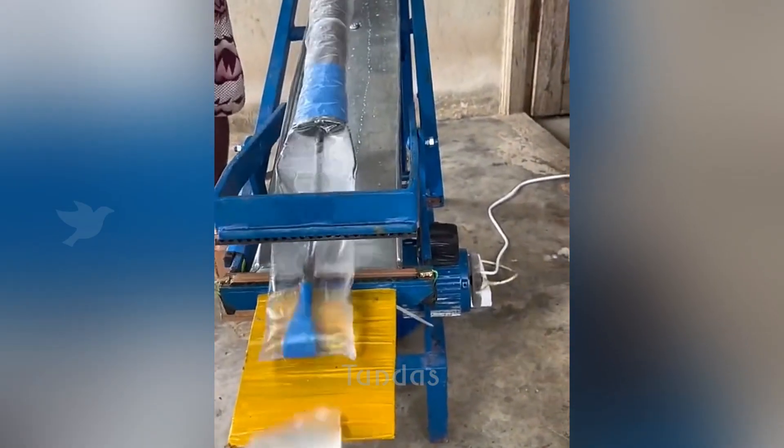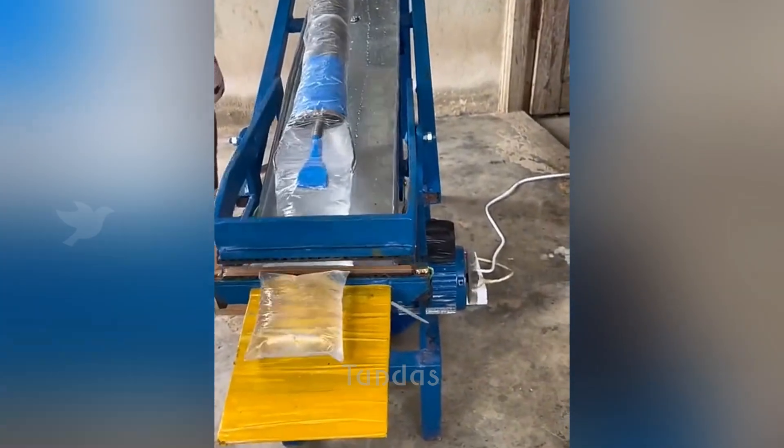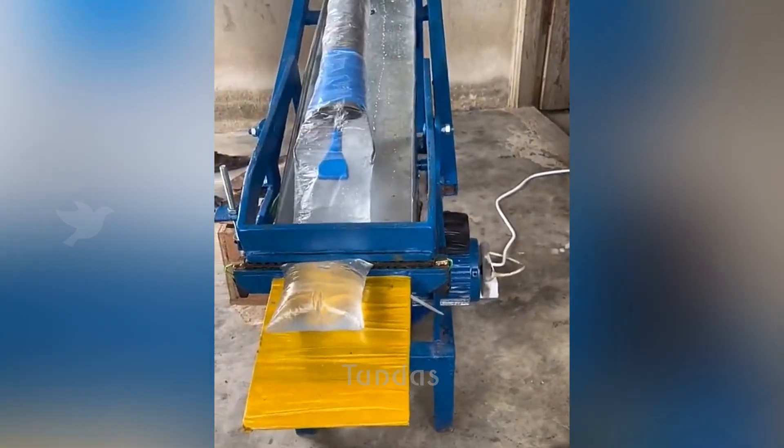This machine fully automatically fills and packages water into polyethylene bags without human intervention.